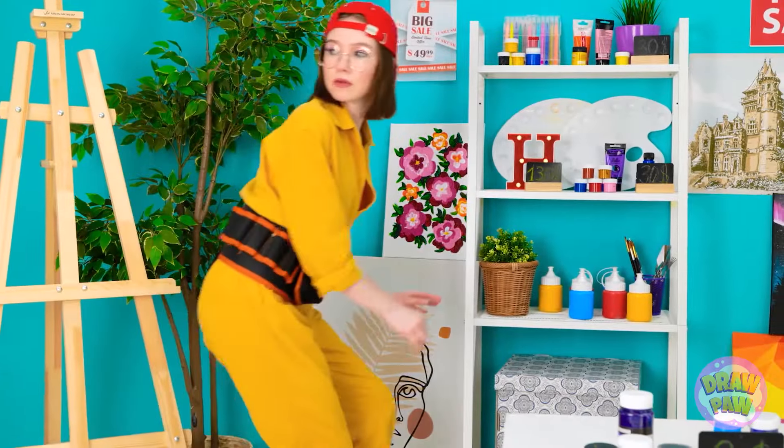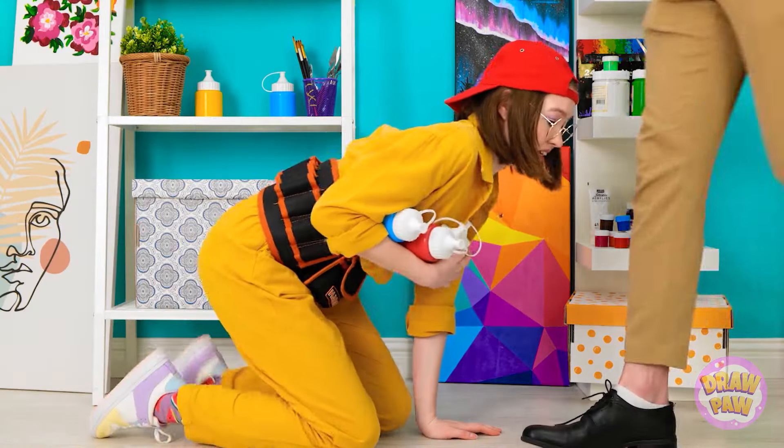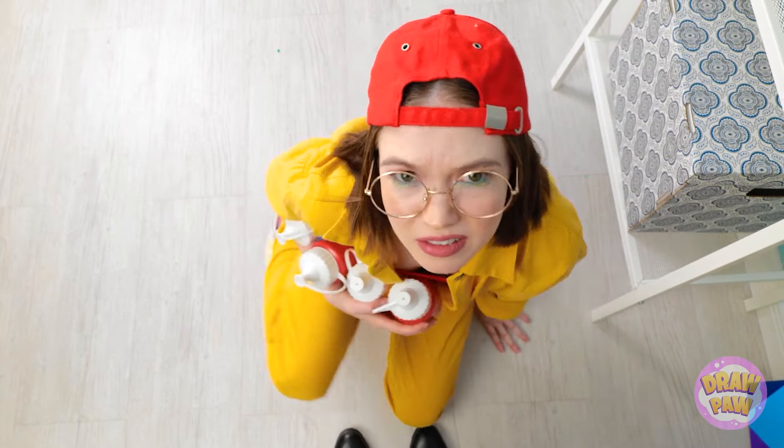Let's see what's around here that I can use. I'll just take these paints. Now I just gotta sneak out of here. What do you think you're doing? This isn't what it looks like. You have to pay for those or hand them over. I'm keeping my eye on you.